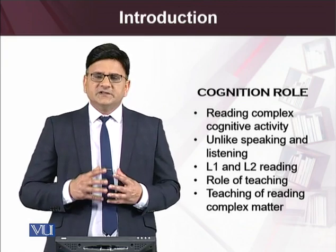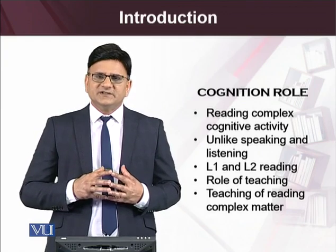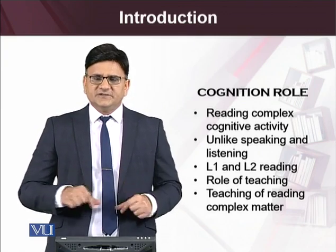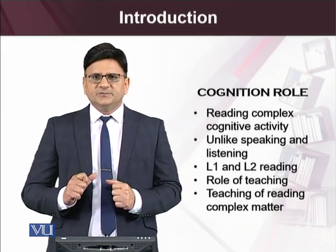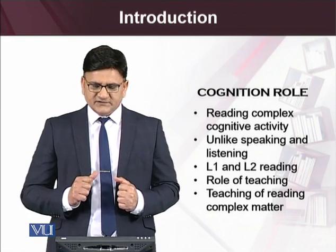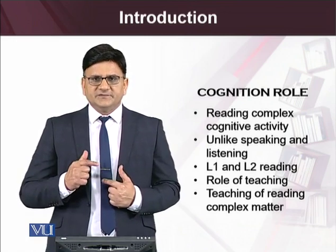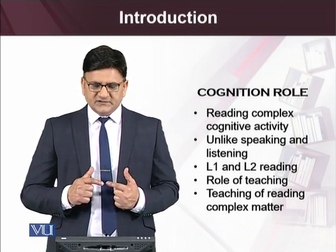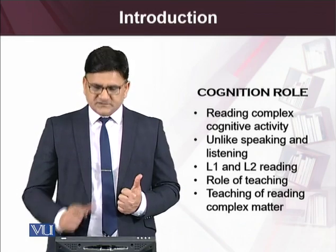We will continue to see the role of research taking place in the domain of first language and how it has helped inform our understanding of teaching second language reading. We will also look at the role of teaching second language reading as a complex matter.